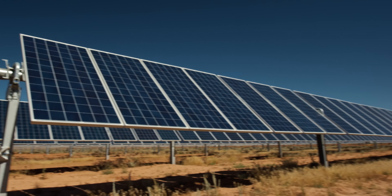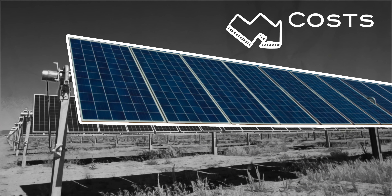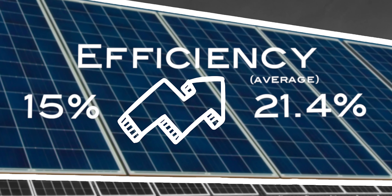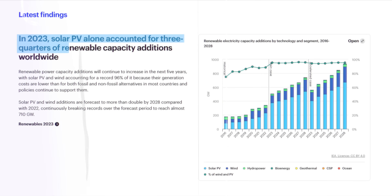Solar cells, or photovoltaics, are the cheapest form of large-scale renewable energy. Over the last 15 years or so, their costs have plummeted 90%. Their modular efficiency has increased 15% to an average of 21.4%. So it's little wonder that last year they accounted for three quarters of new renewable energy capacity additions.